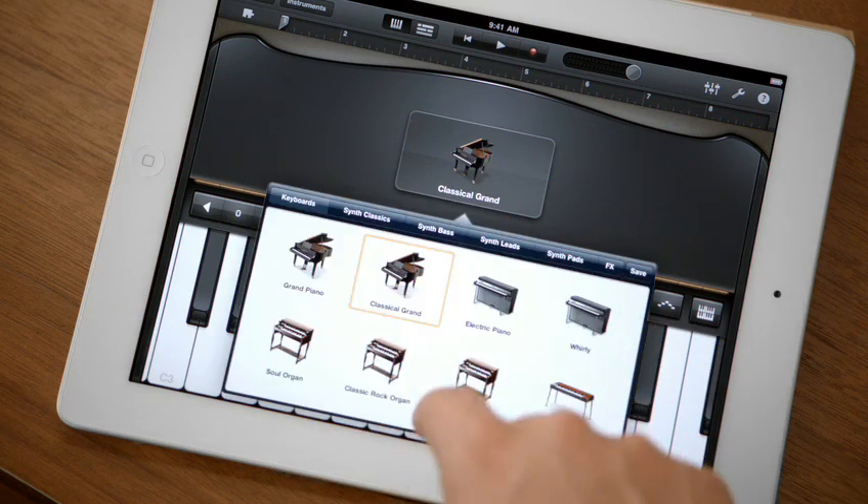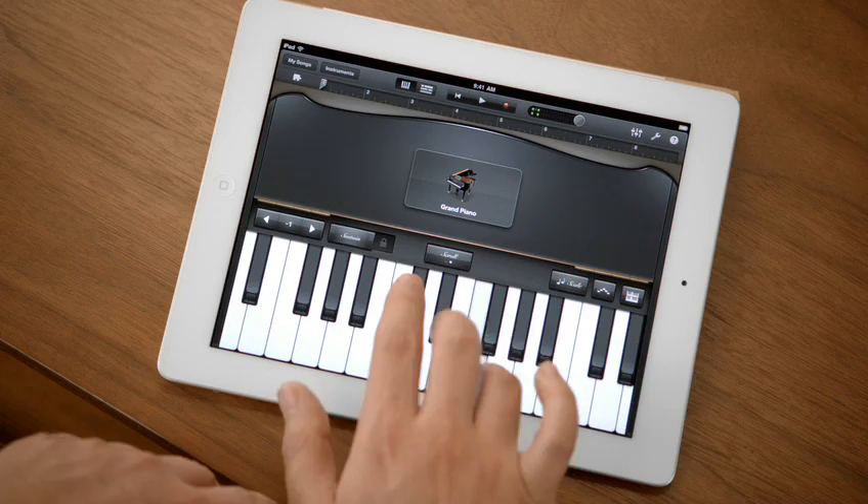It's just amazing. You don't have to be a musician to use it. Just open it up, start tapping away, and you're making music.